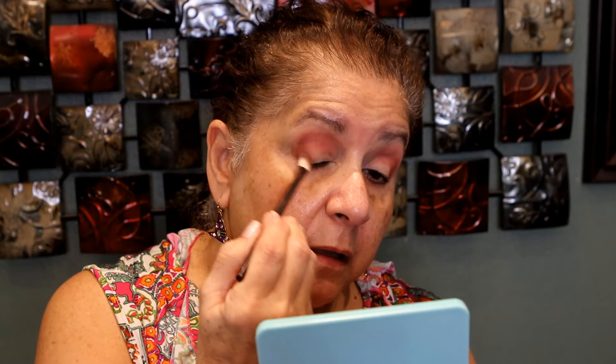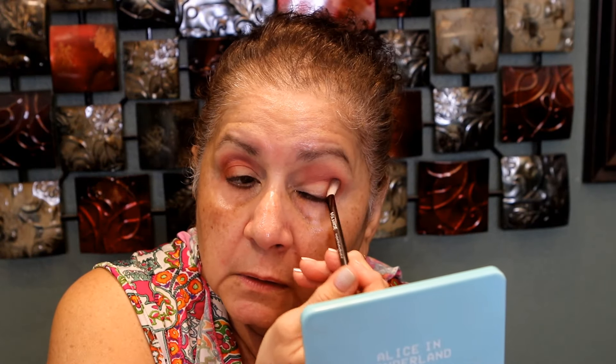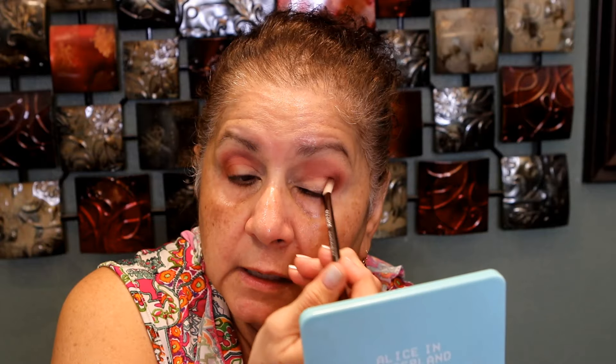It's a little powdery but I really don't see any fallout. Of course today since I didn't do my foundation first I won't have any fallout. I'm going to wipe that brush and go into the darker one with the same brush. I'm not going to do my lower lash line yet.